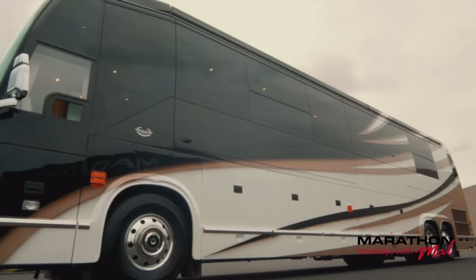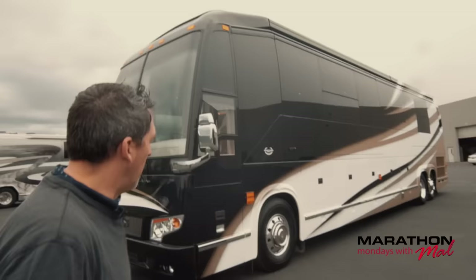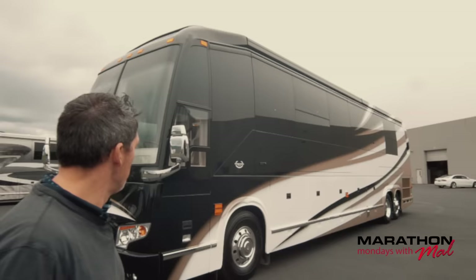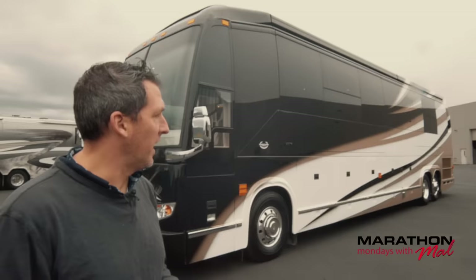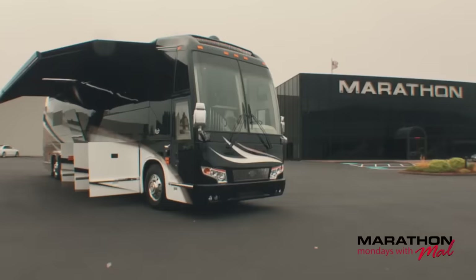The first thing we're going to do is check out the exterior of Marathon Coach number 1272. It's a beautiful one. I love this paint job — I love the integration of white. What a beautiful striking paint scheme on 1272. On this side we've got the awnings in and all the bays closed so you can get a good sight of what it looks like, a good stance from the side.